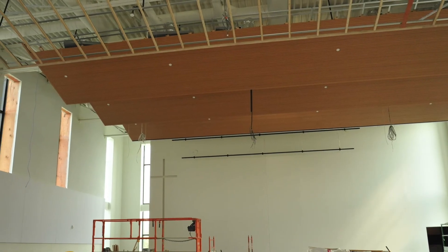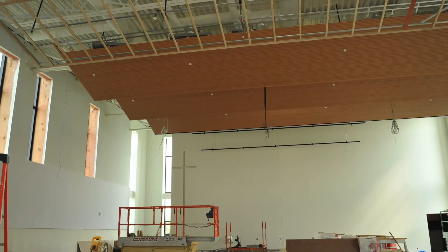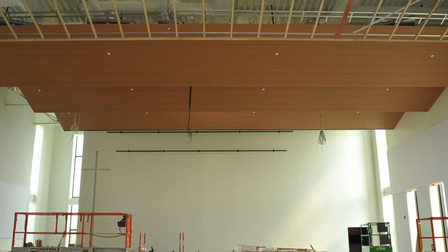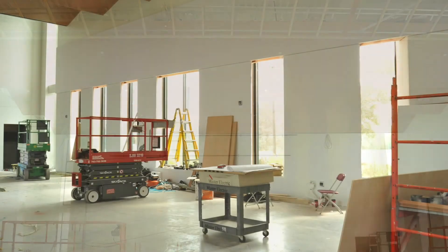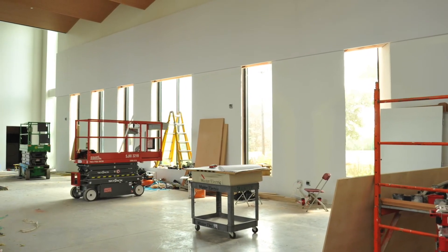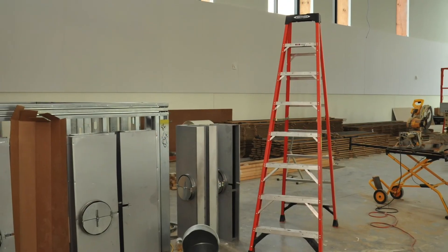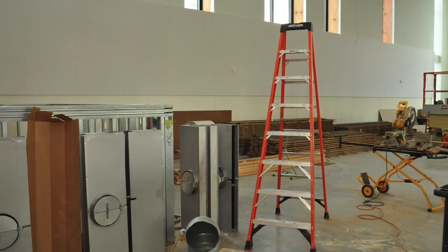The work on the wood acoustical ceiling continues in the new chapel, and worship technology installation is beginning. The sound booth will be completed, and the worship platform is under construction. This beautiful multi-use chapel will seat 300 people and is anticipated to be one of the highest used areas in our building. Watch for an early fall completion for the chapel.